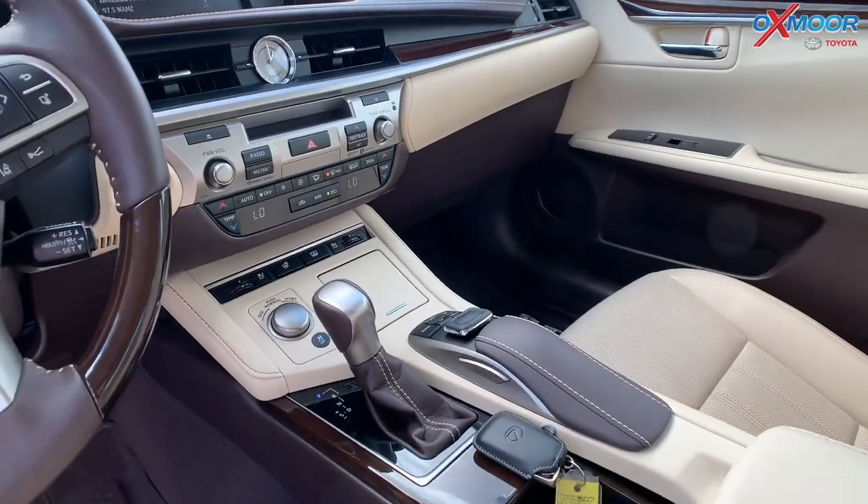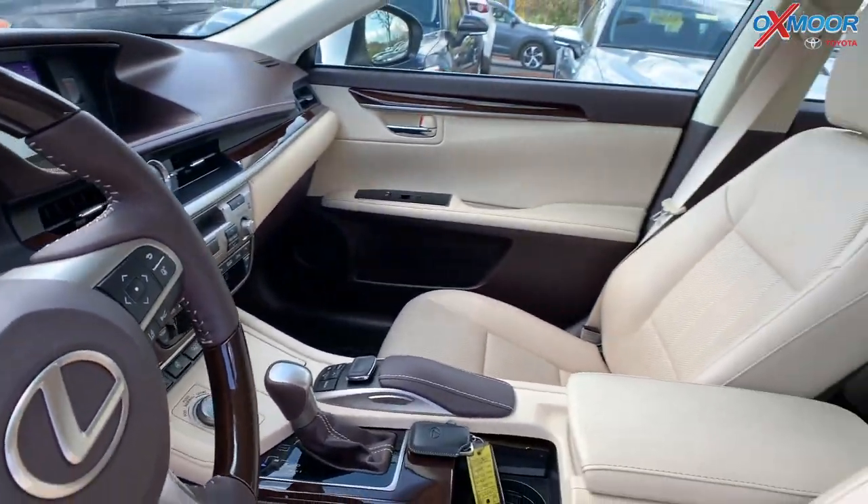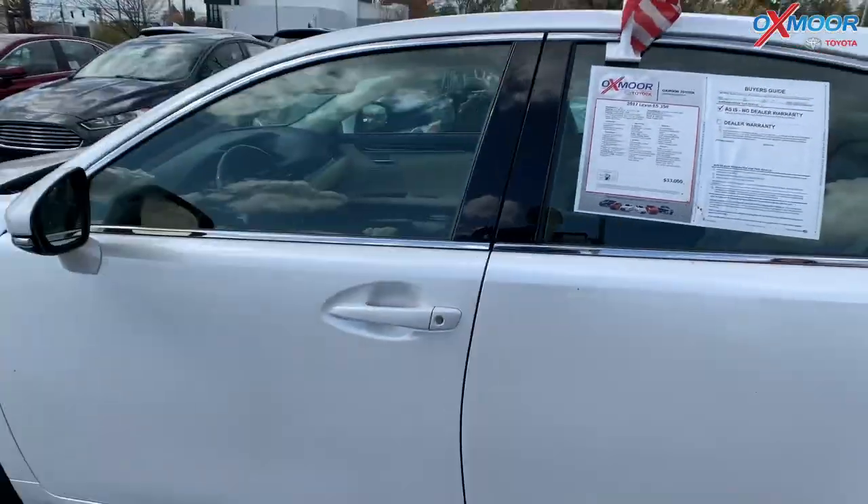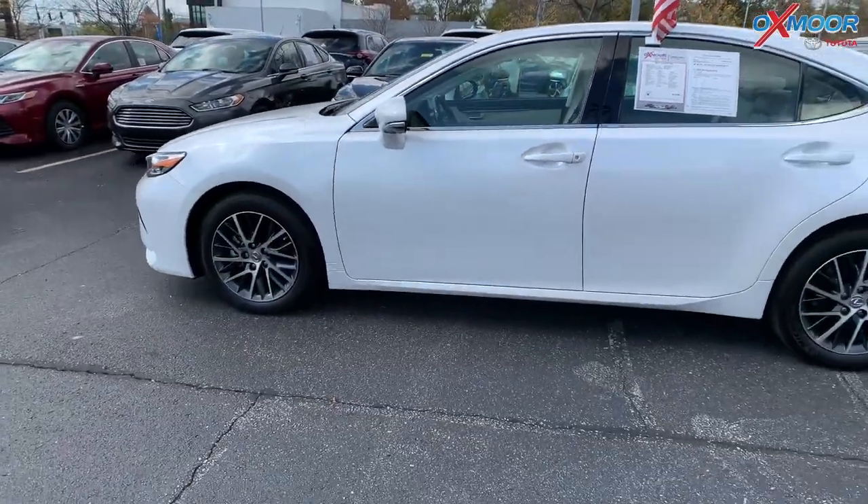It also has the power rear sunshade. This has a Clean Carfax, one previous owner. That interior color is in a parchment. The mileage is 27,987.